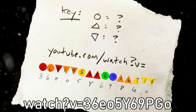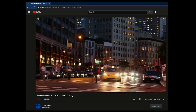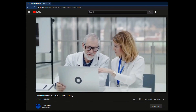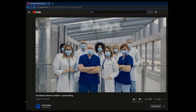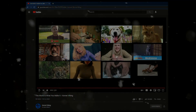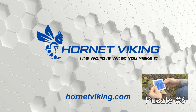Plugging this URL into YouTube sends us to a 30-second ad from a company known as Hornet Viking. 'In these turbulent times, we've always been here for you. You can always count on us to be there whenever you need us — and even when you don't, we'll never go away. At Hornet Viking, the world is what you make it.' A company with the same logo as previously seen on stickers that have appeared in treasure chests from past hunts.